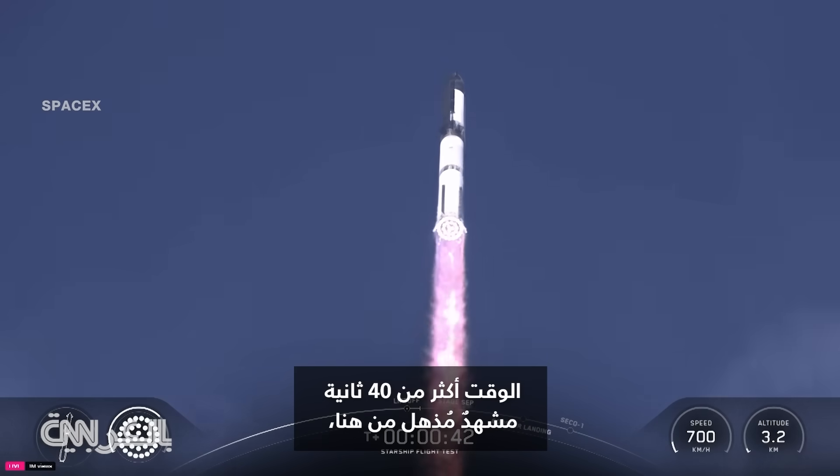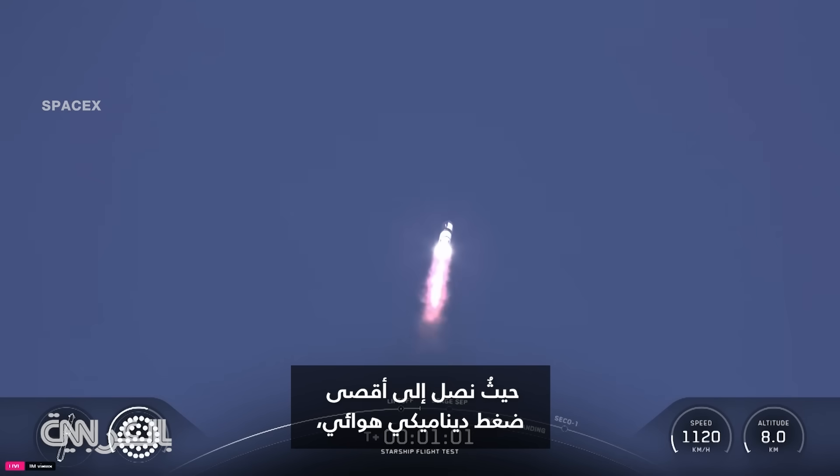T-plus 40 seconds, it's one hell of a sight from here. Coming up on maximum aerodynamic pressure, then only about a minute and a half until we get into hot staging.